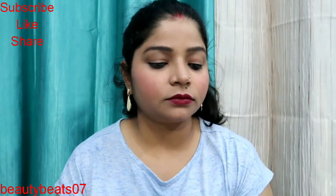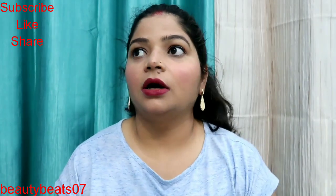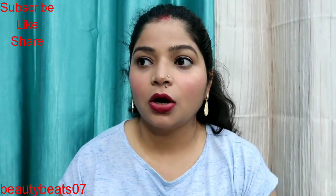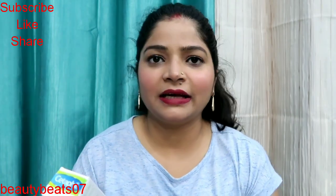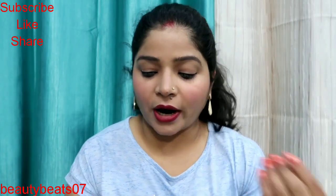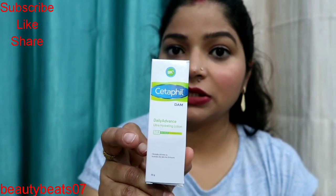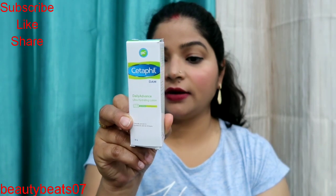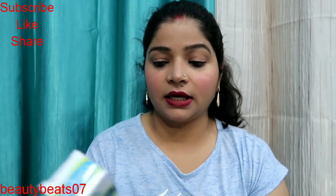Next product is Cetaphil Moisturizer, which is for super dry skin. It is clinically proven to hydrate dry skin for 24 hours. You can see this packaging — it is a daily advanced ultra hydration lotion for face and body for dry and sensitive skin.